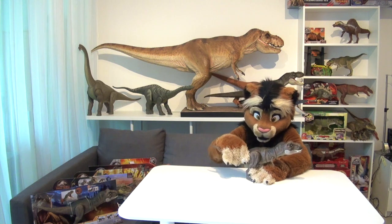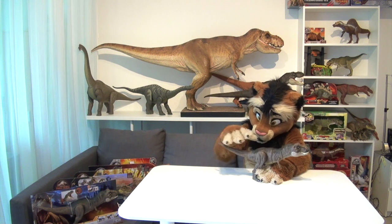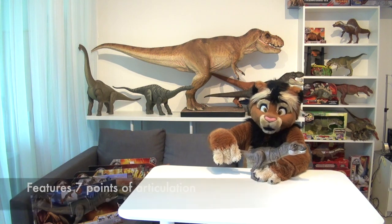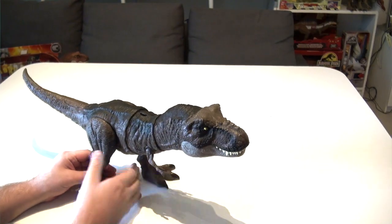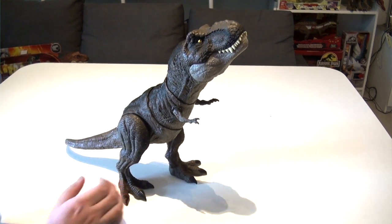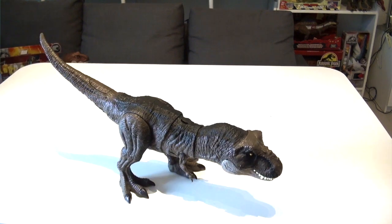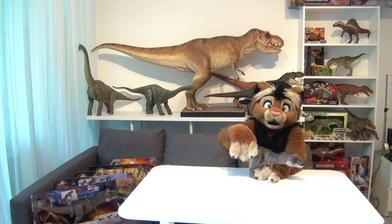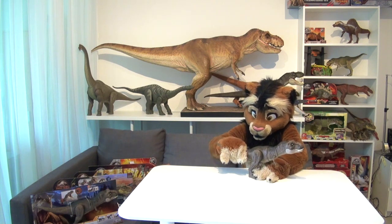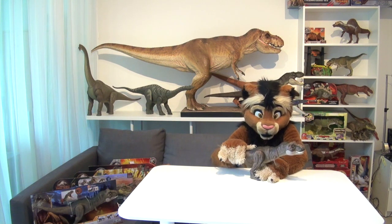Let's look at the action features of the Thrash and Devour. You can push this dinosaur's neck in three different positions: looking upwards like this, the regular walking position, and the hunting position. And then onto the sound features — if you move her tail to the left and right, you can hear a crashing sound.